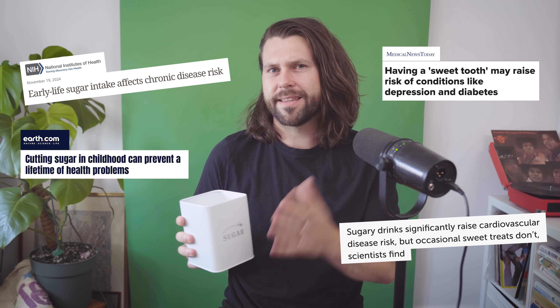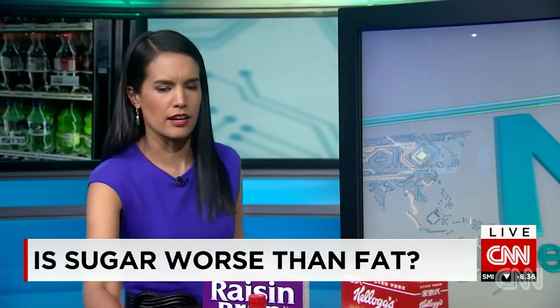So when people talk about sugar, they usually focus on one thing: the health impacts. What kind of effect is it having? Addictive. And kids younger than two should have no sugar at all. And that's definitely an important thing to focus on. But what if there's another problem with sugar, and it starts before it even leaves the factory?